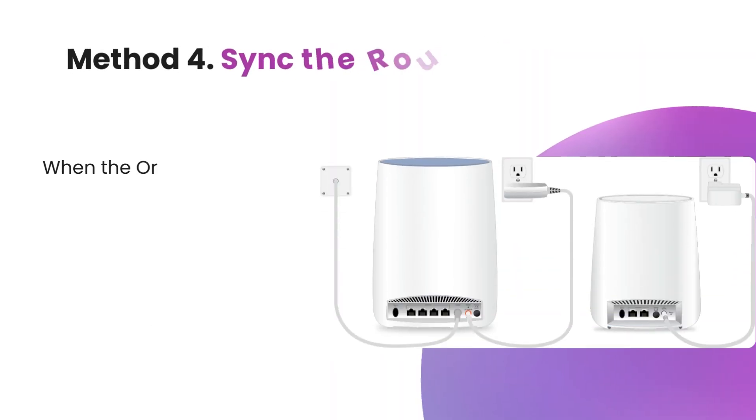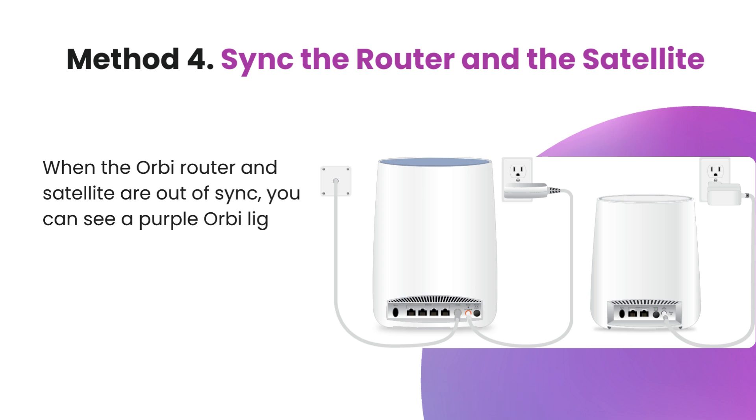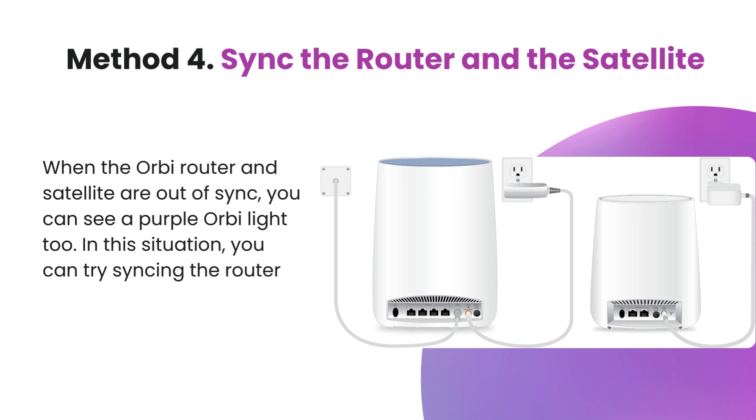Method 4: Sync the router and the satellite. When the Orbi router and satellite are out of sync, you can see a purple Orbi light too. In this situation, you can try syncing the router and satellite again to fix this issue.